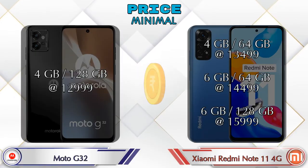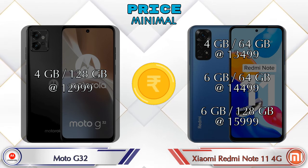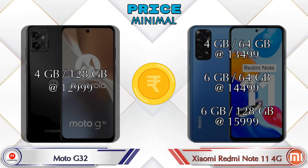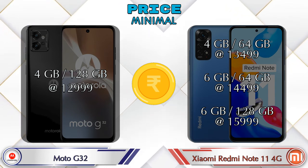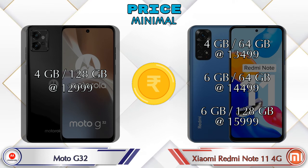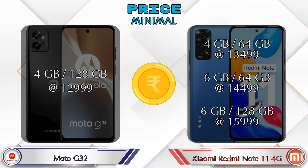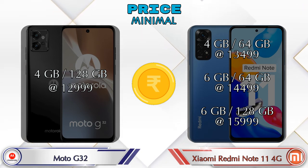Finally, talking about price: the G32 has only one variant — 4GB RAM with 128GB storage at 12,999 rupees. The Redmi Note 11 4G has three variants: 4GB RAM with 64GB storage at 13,499 rupees; 6GB RAM with 64GB storage at 14,499 rupees; and 6GB RAM with 128GB storage at 15,999 rupees.